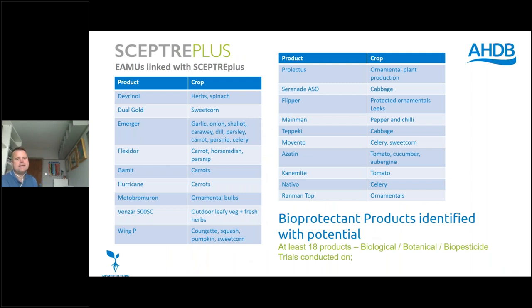You can see here some of the products that have come through that we identified as being good in terms of efficacy or crop safety within a number of different crops in horticulture, and those minor use approvals that have come through. In terms of bioprotectants, there are at least 18 products that we've identified which could be useful for growers to take forward for the future.